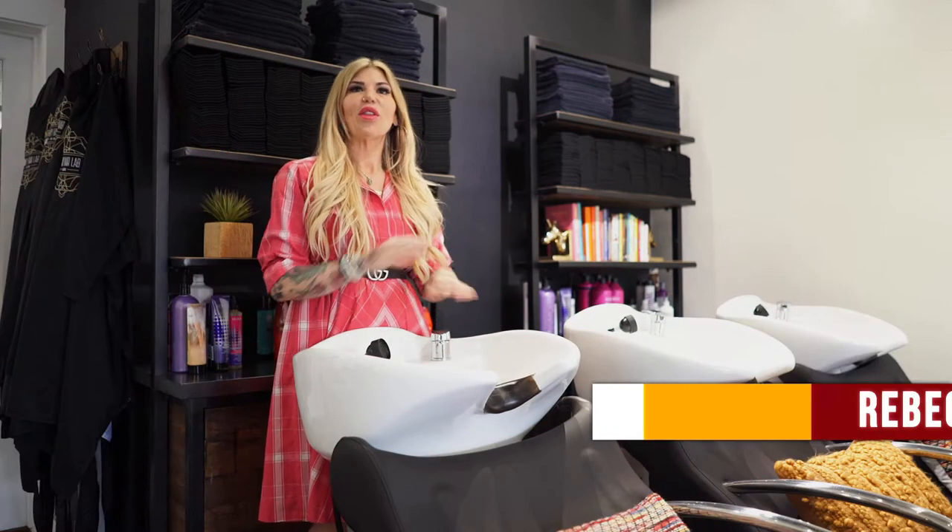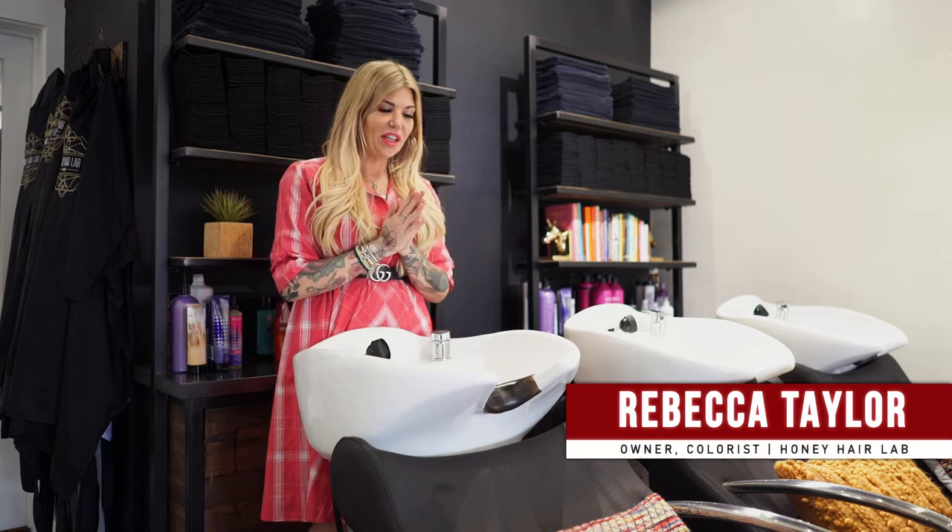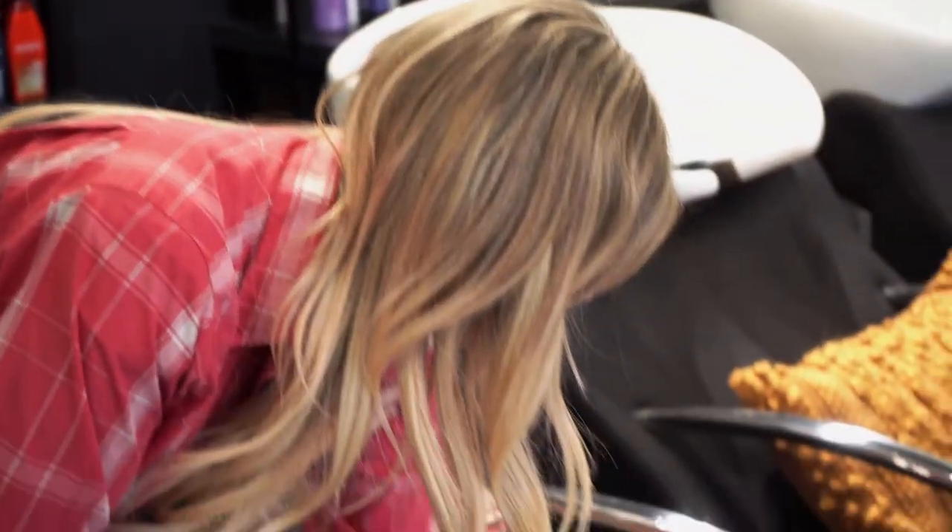I decided to go with the Cayman shampoo unit from Minerva Beauty for many different reasons. First of all, being able to go to the showroom, I was able to sit in it and lay back in it, and I was pretty much sold based on that. It has the same finish as the chair, so it's the same bark finish.